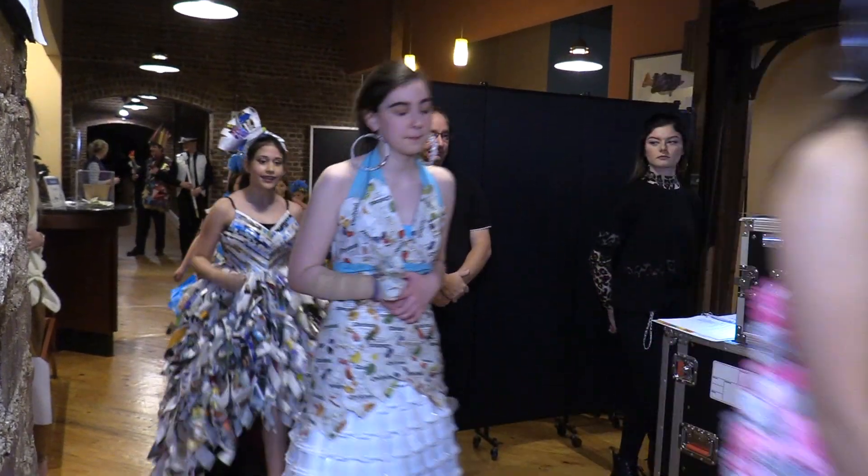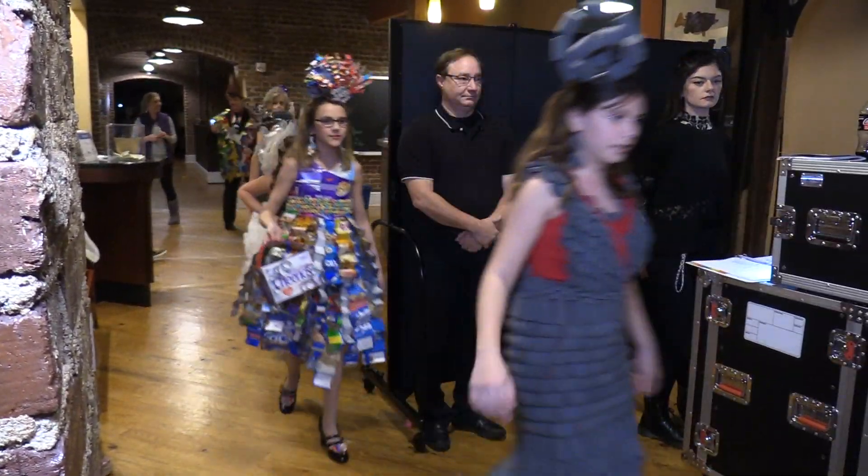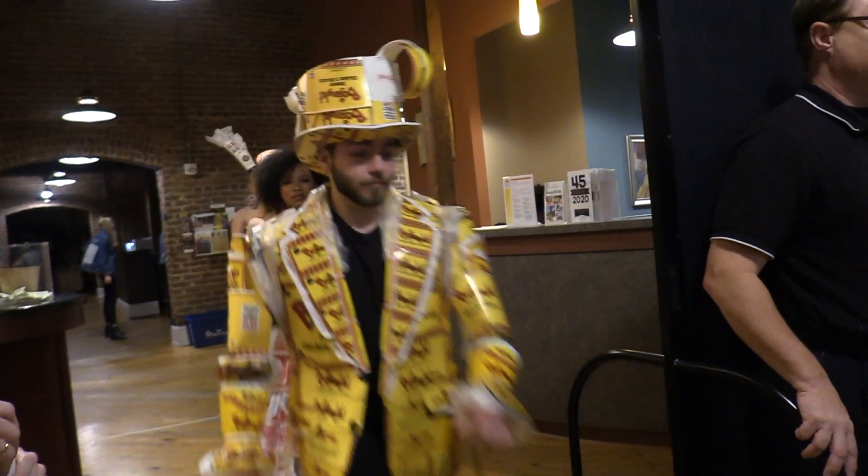We also bought a pug mill for the ceramic class where we can recycle clay — and these things are several thousand dollars. We had two segments: the first segment and the finale, which we're calling recycled and unconventional materials. Essentially, the kids took materials that you wouldn't normally see on something that you would wear.